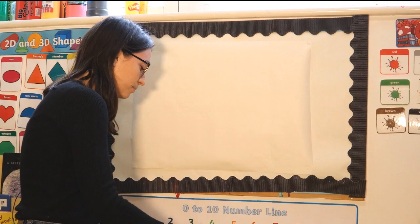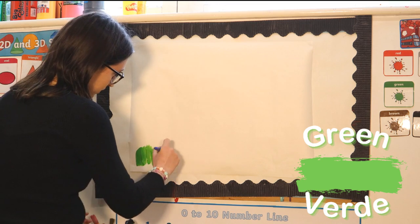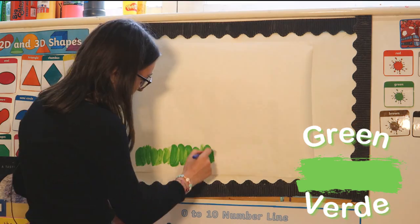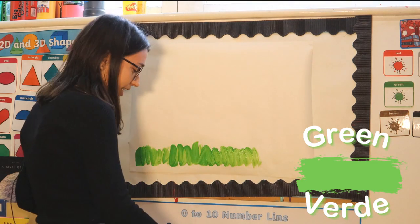I'm going to use some green, which is verde. Do you remember how we say green in Italian? Yes, well done — it's verde!